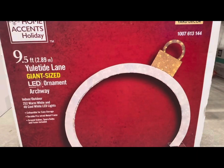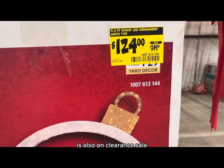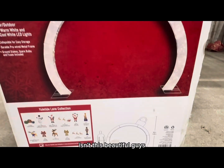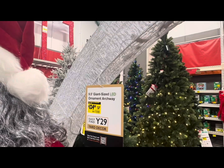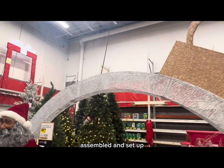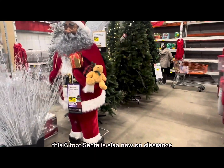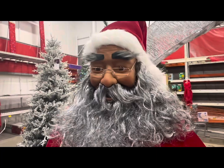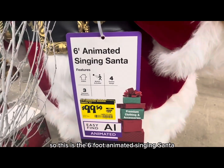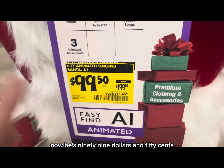The 9.5-foot Yuletide Lane giant size LED ornament archway is also on clearance — original price $249, now $124. Isn't this beautiful? It's very large — take a look for yourself. We also wanted to show you what this 9.5-foot giant size ornament archway looks like when it's assembled and set up. Beautiful stunning outdoor decor. This six-foot Animated Singing Santa with premium clothing and accessories — original price $199, now $99.50.